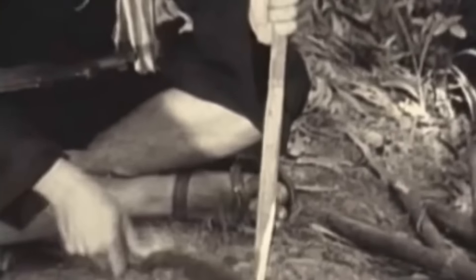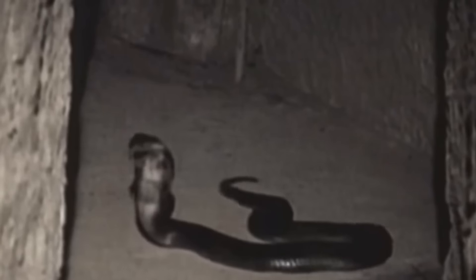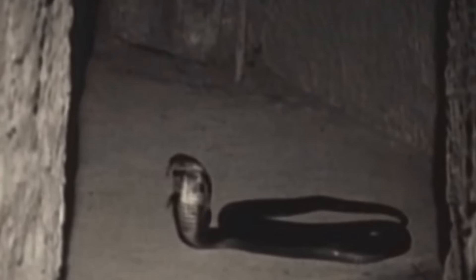When the Viet Cong found out about the tunnel rats and their intentions, they began taking countermeasures to protect themselves, and they loved using booby traps. The Viet Cong used venomous snakes, infected sticks, spiders, and even scorpions to attack the soldiers. Tunnel rats were advised to enter the tunnels wearing a gas mask, since the Viet Cong also enjoyed using poison gas. But since these devices made it even harder to see, hear, and breathe, many of them refused to wear them.